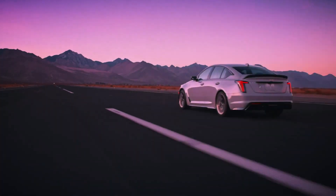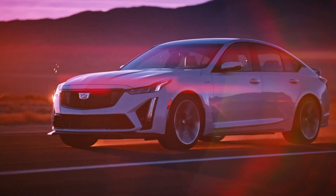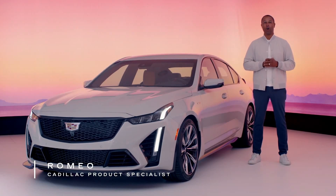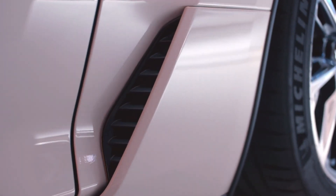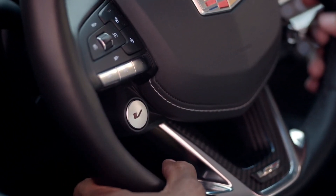The most powerful Cadillac sedan ever — this is the 2023 Cadillac CT5V Blackwing. Hello and welcome to Cadillac Live. My name is Romeo, your host here to take you through the ultra high-performance 2023 CT5V Blackwing. This vehicle delivers unmitigated power, aerodynamic advantages, and track-themed touches with intuitive tech and sophisticated comforts.